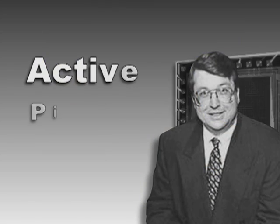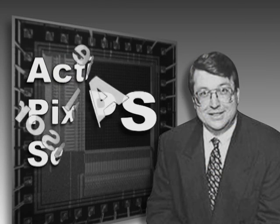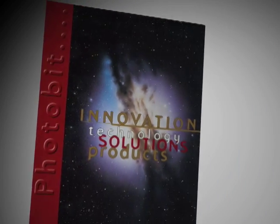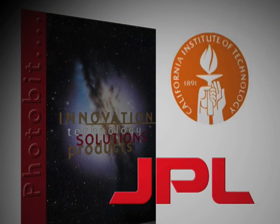Fossum invented what is now universally known as the active pixel sensor, or APS. While Fossum's team continued to work on the APS, they started a firm called Photobit and licensed the technology through an agreement between NASA's Jet Propulsion Laboratory and the California Institute of Technology.